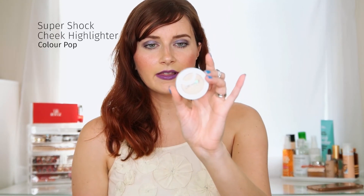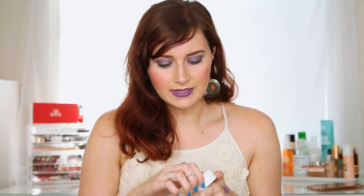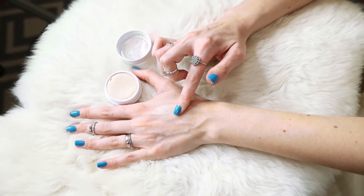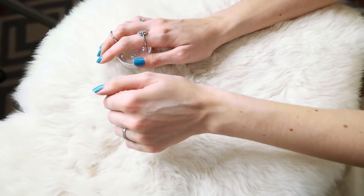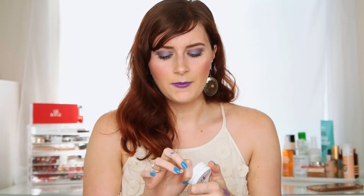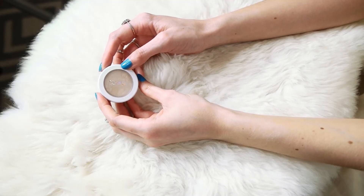Next are the ColourPop Super Shock cheek highlighters in the shade Lunch Money. I've used this every day since it arrived. It's very buttery, going from cream to powder, and you can see how bright it is — it instantly picks up light on your face. It works really well for lighter skin tones with gold tones, which can be hard to pull off. I also love layering the Physicians Formula Shimmer Strips on top for a beautiful spring glow.